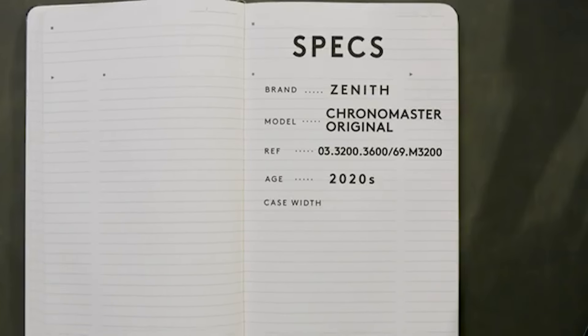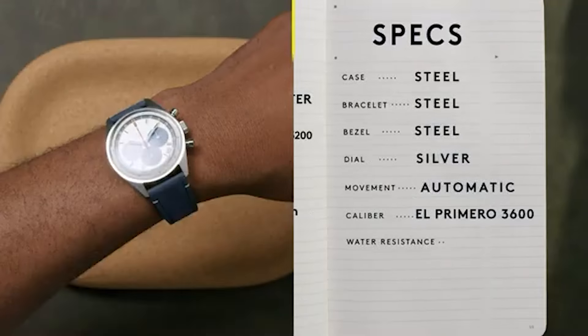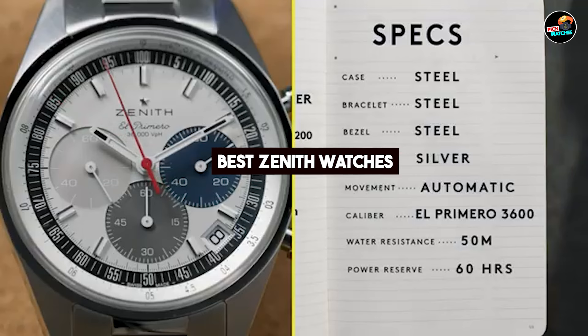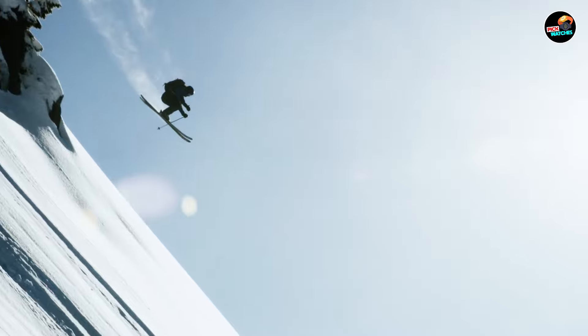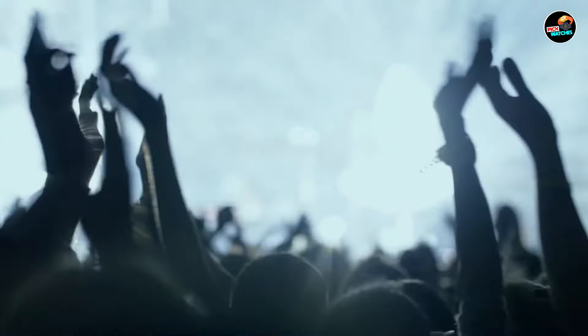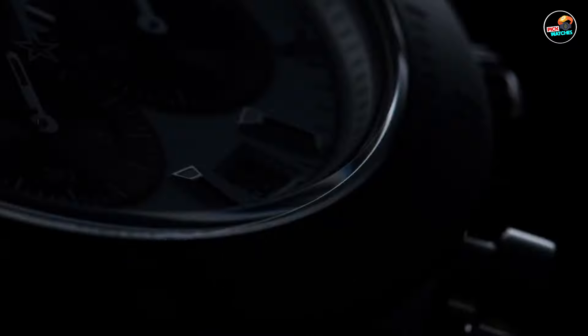Welcome to our comprehensive guide on the best Zenith watches. Zenith has long been synonymous with precision engineering and luxury timepieces. Today, we dive into five exceptional models that showcase Zenith's mastery in horology, each offering unique features and style. Whether you're a collector or a connoisseur of fine watches, this guide will help you explore the best Zenith has to offer.